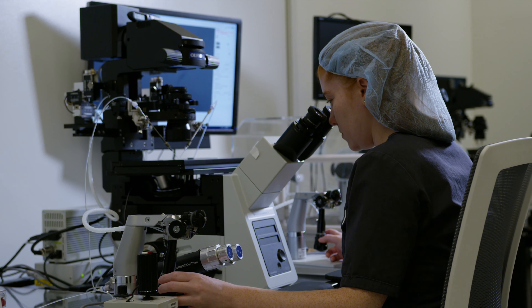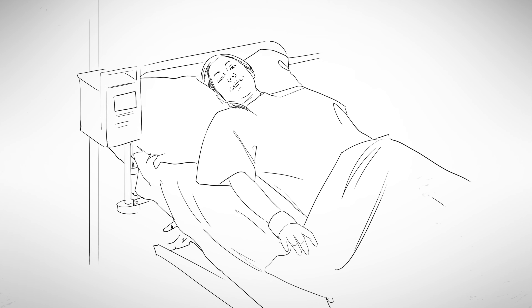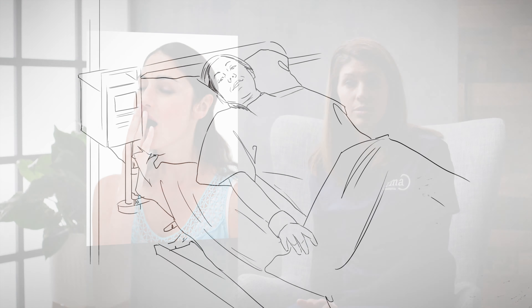Once the egg retrieval is over, you'll come back to your chair — now your post-op area — where you'll get to relax for about an hour or so until you feel well enough to go home. When you wake up from the procedure, you might be a little sleepy or groggy, but usually after an hour or so you're ready to get going. You will know how many eggs were retrieved before you leave the office, and the nurse will go over some post-op instructions with you, because you do have some activity restrictions after your egg retrieval.